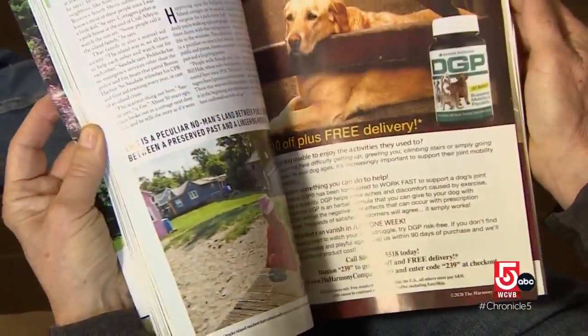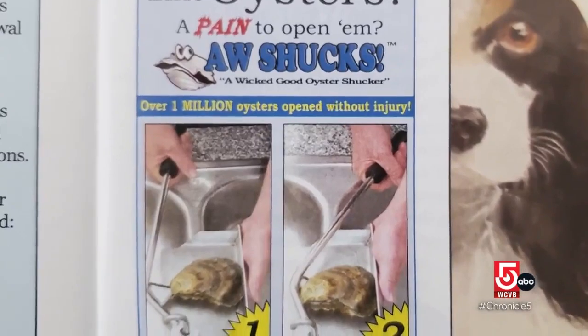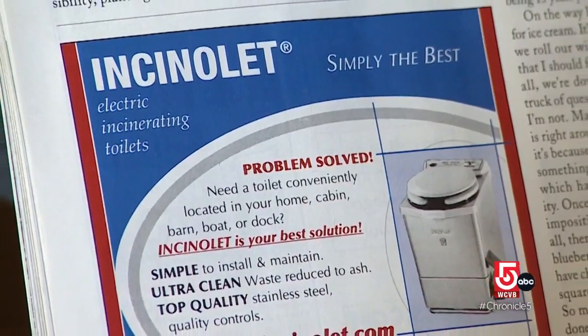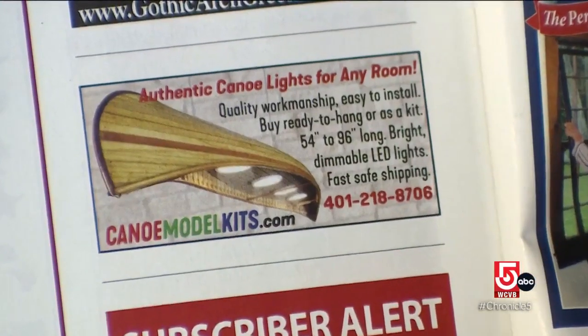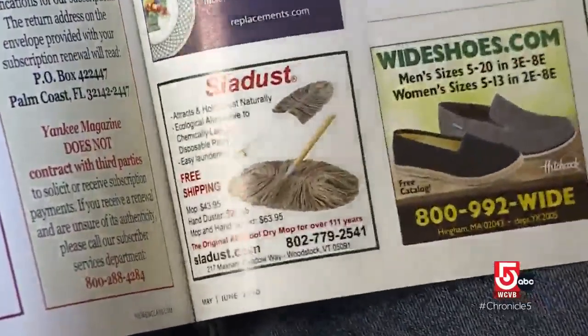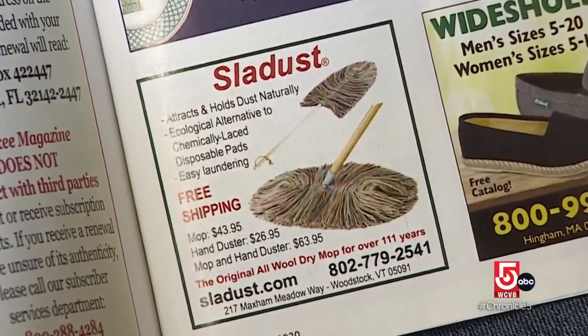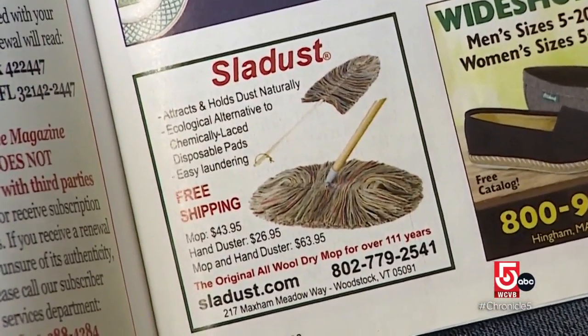Want the latest in good old-fashioned Yankee ingenuity? The little ads in the back of Yankee Magazine can provide a window into the barns and basements of upcountry tinkerers — offbeat innovations that come and go. But we've noticed one product out of Woodstock, Vermont, that appears in issue after issue, year after year. We just don't know how to pronounce it.